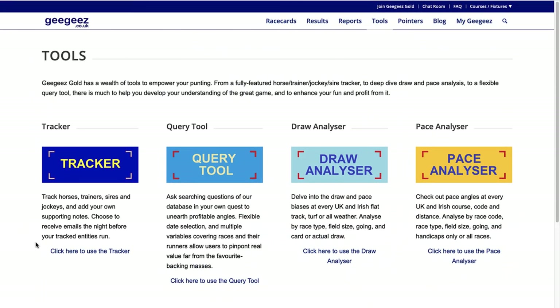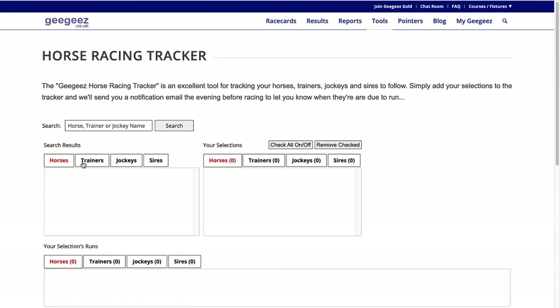First of all we have the tracker tool. This allows you to track specific horses, trainers, jockeys or sires, enter notes as to why you're tracking them, and you can also specify to receive an email the evening before to alert you when any of your tracking qualifiers are running.